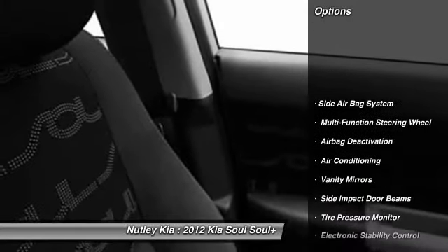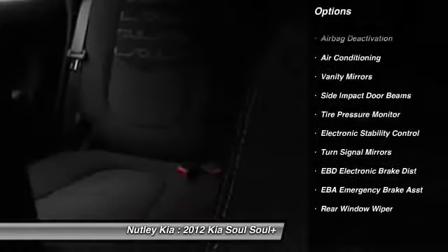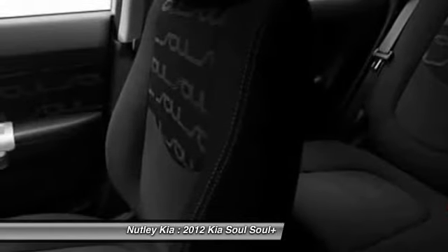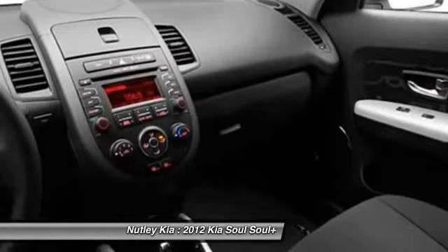Dual airbags, auto express down window, front air conditioning, adjustable headrests, cruise control, auto headlight on and off, electronic stability control, power windows, power door locks, bucket seats.